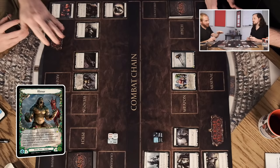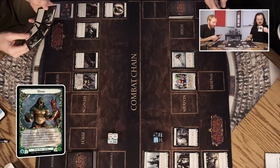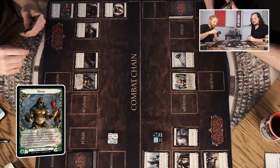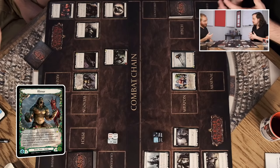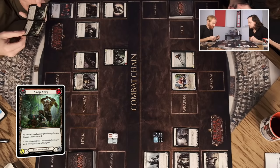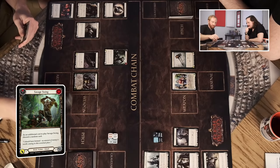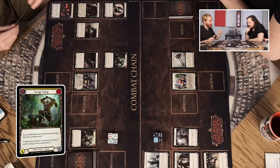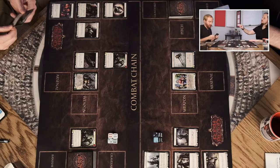That makes sense — if I'm beating you down from the very beginning and you have to defend, you'd start with a very low hand size and never recover. So I'm going to play a Savage Swing — it's a Brute action, the red version. I need to generate one resource to play it — the top right corner shows a cost of one. I generate resources by pitching a Yellow Savage Swing, which generates two. One of those two is immediately consumed by Savage Swing. Now I look at additional costs: it says I have to discard a random card.